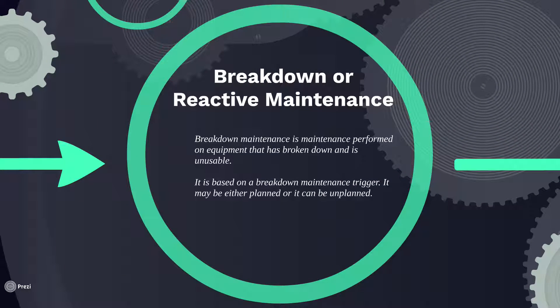Next up, we've got Breakdown or Reactive Maintenance. Very broadly, Breakdown Maintenance is maintenance performed on a piece of equipment that is broken down and is unusable. So it's based on this maintenance trigger.